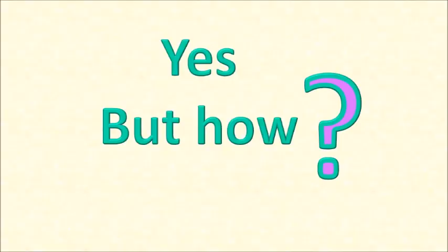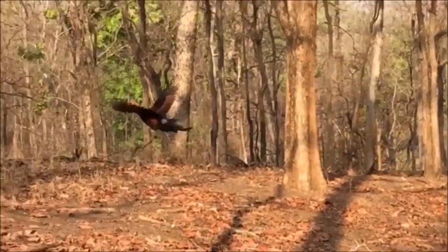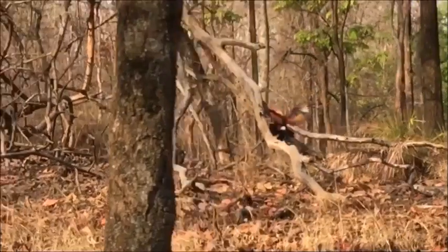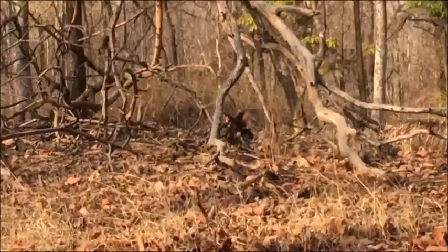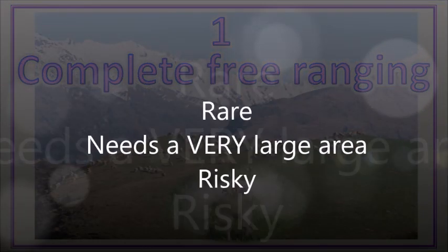Free-ranging is not an all-or-nothing, black-or-white kind of thing. Strictly speaking, free-ranging meant raising your chickens in a world without borders — your chickens can go where and when they want and set their own limits. You don't define their territory; they do, just like the jungle fowl used to. Complete free-ranging must be very rare because it needs a very large area, free of threats and risks as well as fences.